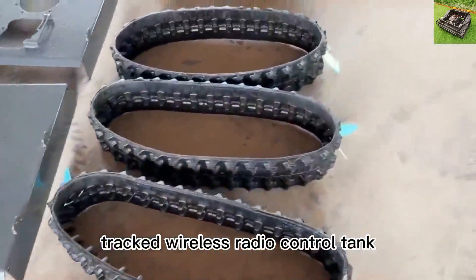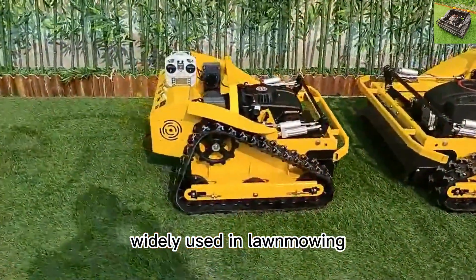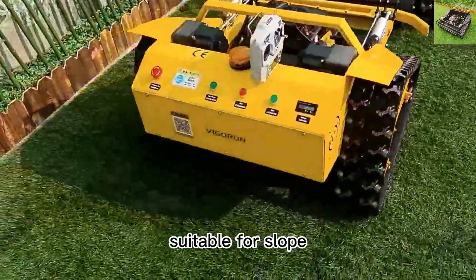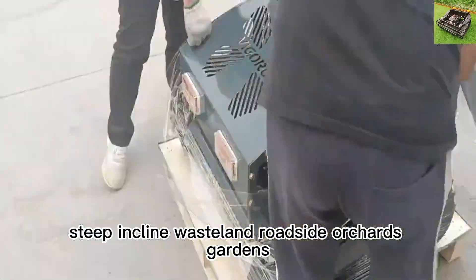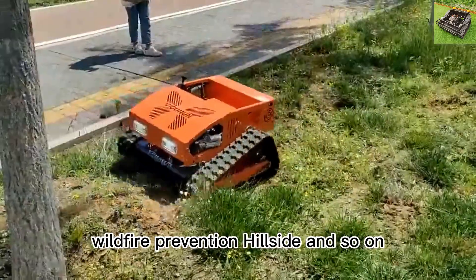Tracked Wireless Radio Control Tank Lawn Mower is our current main product, widely used in lawn mowing, weed cutting and bush trimming. Suitable for slope, steep incline, wasteland, roadside, orchards, gardens, wildfire prevention, hillside, and more.